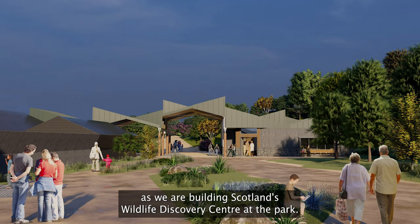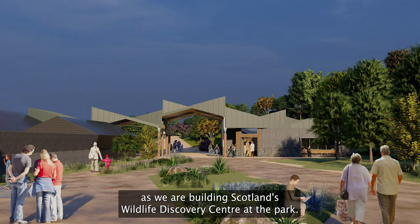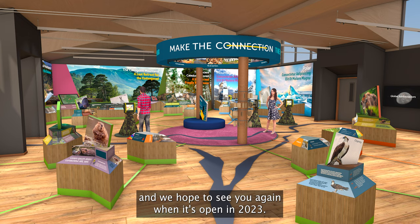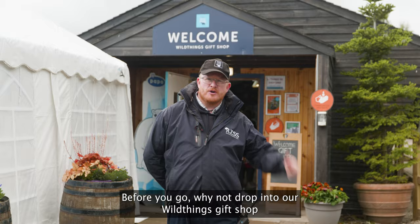There will be some exciting changes over the next year as we are building Scotland's Wildlife Discovery Centre at the park. Please bear with us while construction work is ongoing, and we hope to see you again when it's open in 2023.